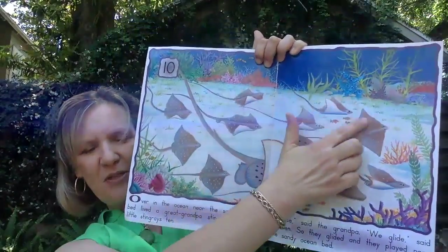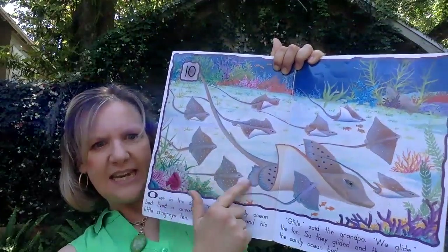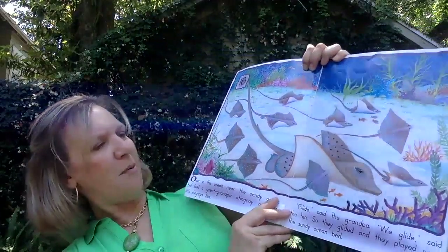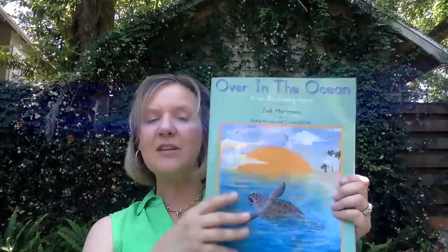And look, they're on the bottom of the ocean — the ocean bed. I see some coral and seaweed, some probably sea anemone. All kinds of beautiful things at the bottom of the ocean. And that's the end of the story.